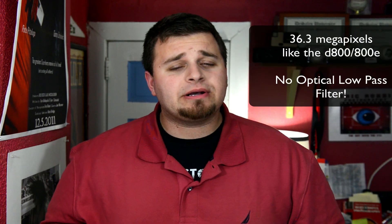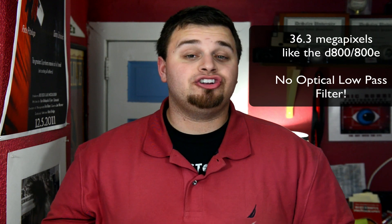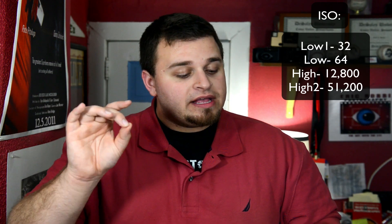The D810 is a combo of both with a little more. As a video guy, this really excites me. It's also a 36.3 megapixel camera just like the D800 and D800E, and it has no optical low-pass filter — that's why it combines the 800 and 800E. It gives a new ISO option, stepping up from the D800 and D800E. You can get ISO 64 at the low end and 12,800 at the high end. They also added low two, low one, high one, and high two options, so it can go down to ISO 32 and up to 51,200.